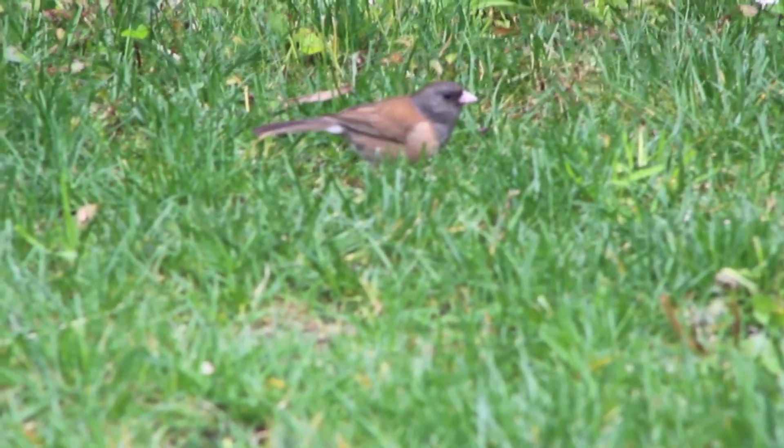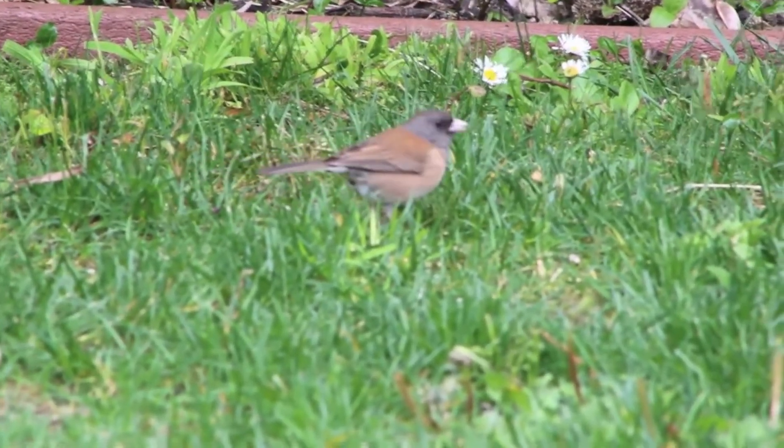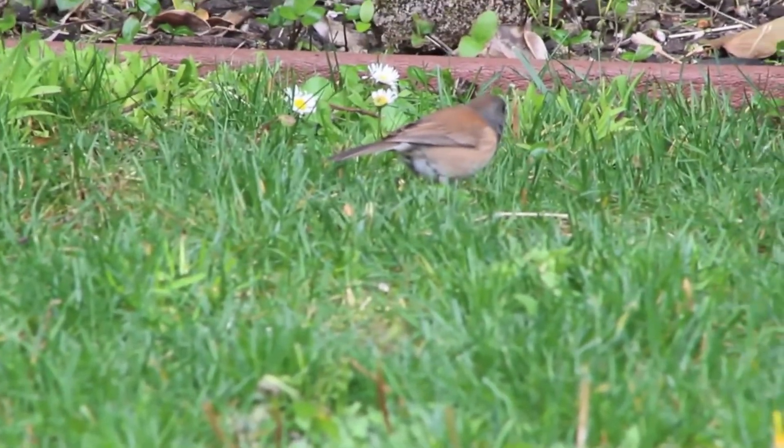Here's a little dark-eyed junco — that's one of a pair I usually see in my yard. These sparrows are commonly seen hopping around on the ground feeding on seeds. I really like these little birds and they have a distinctive call that sounds like this.